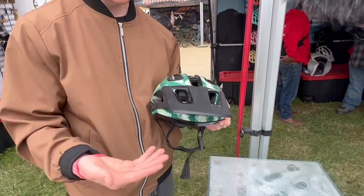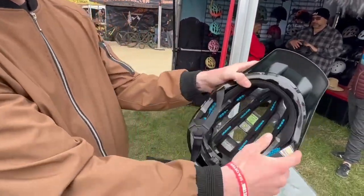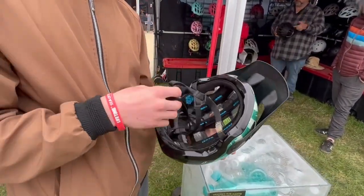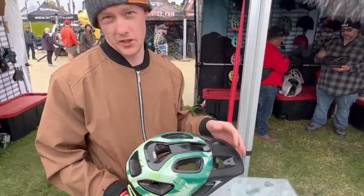They scoop water bottles out of the ocean and repurpose them into a visor. We've got bamboo pads and recycled EPS foam in here. This helmet is basically reducing waste — we're recycling and we're reducing CO2 emissions.